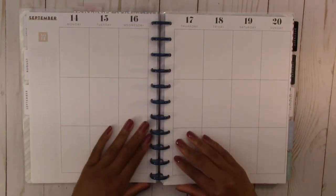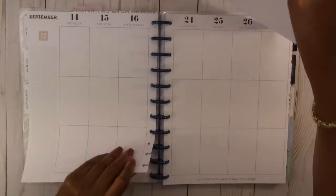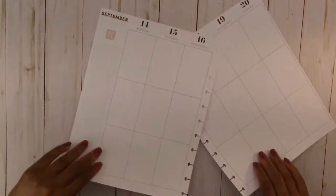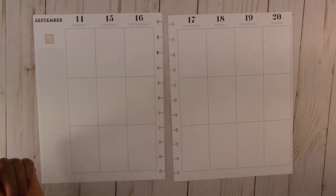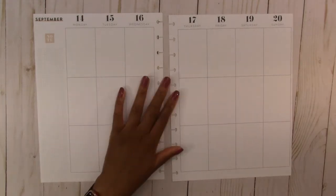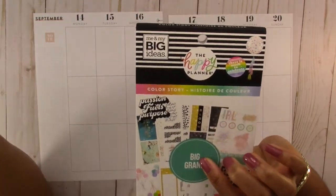Let's plan for the week of the 14th to the 20th. We are going to take these out and put the planner up there. The next thing we have to do is get our sticker books. I'm going to try to stick to one sticker book for this — it's the Color Story sticker book and it's for the big Happy Planner, which is the one that I have.